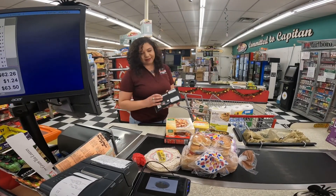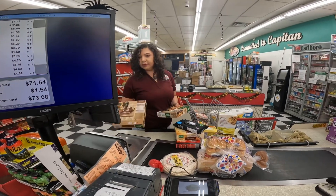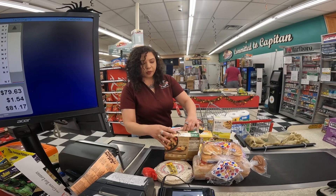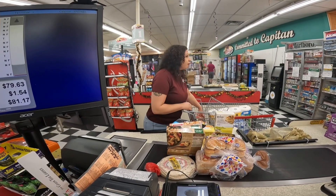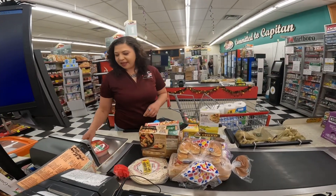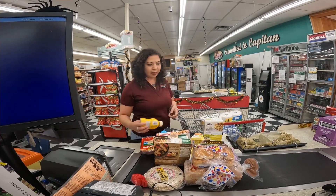Do you have any insider information on anything I shouldn't miss? Well, this town right here is the home of Smokey Bear — and it's not 'Smokey the Bear,' it's 'Smokey Bear.' He was found as a baby cub at the Capitan Gap. That museum is pretty cool if you haven't been there yet. And there's Fort Stanton — I'm over by that.